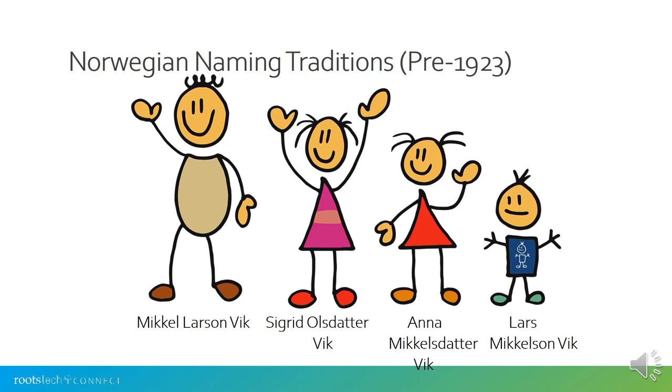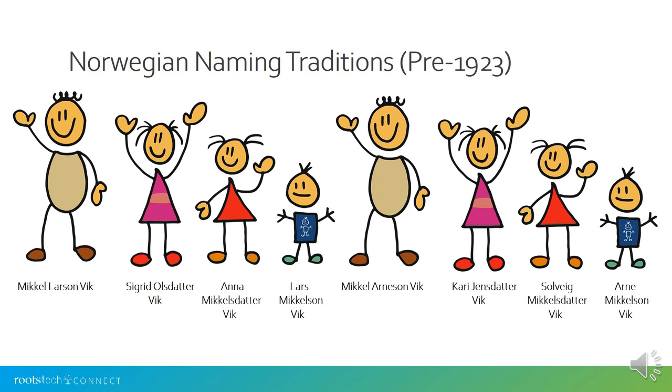Sigrid doesn't have the same farm name as her husband because she married him — she has it because she lives with him. This name was not permanent and had nothing to do with marital status or parentage. It was simply describing where they lived. If another family member moved in, they could also use the last name Veek. Similarly, if two families lived on the same farm in different houses, they were both entitled to use that name, but that did not mean they were related. Farms in Norway generally had more than one house, so several families might share the same farm name.